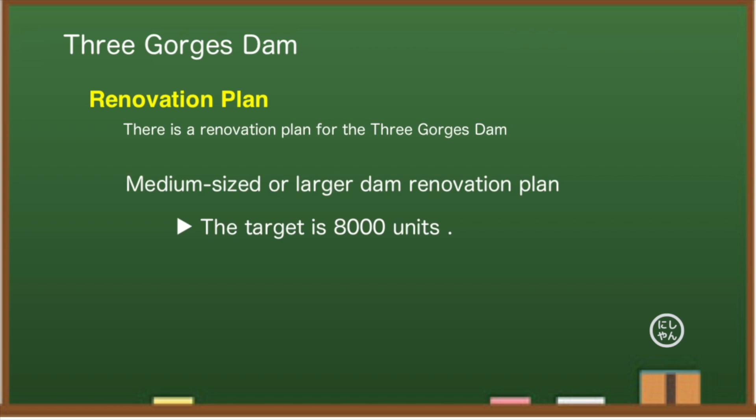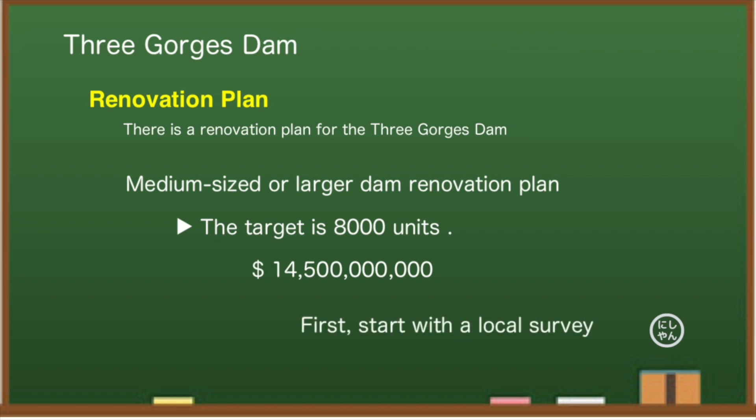It has been only 10 years since the dam was officially operated. At this stage, what does the renovation plan mean? A person had boasted that it would last for 10,000 years, but it seems that estimate has now settled to about 100 years. First, they will conduct a field survey, then make a basic plan and place an order. Since it will be a renovation, construction will not start immediately — so is it okay until then?